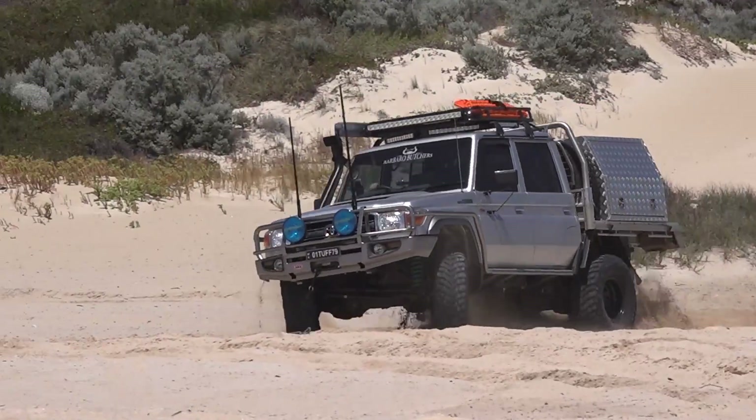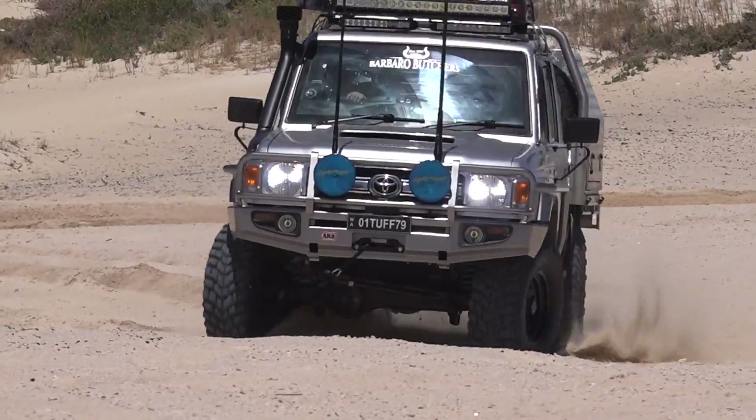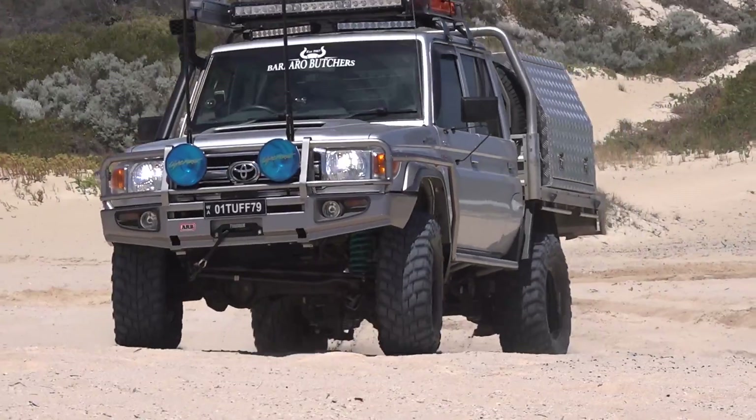This is only scratching the surface of this beast of a 79, so if you want to know every detail on it, be sure to check out the article in issue 267 of Full Drive Action.